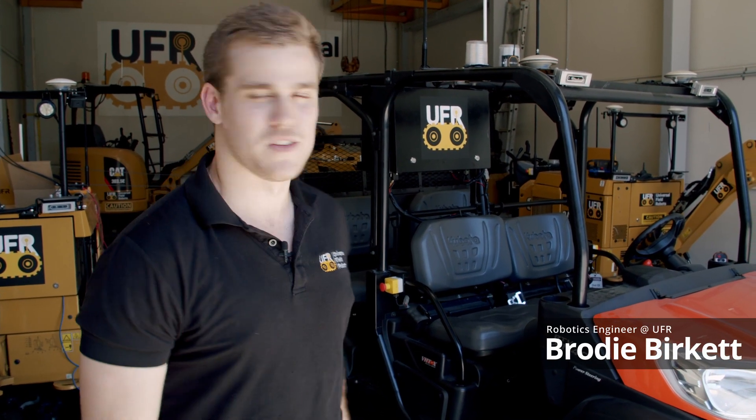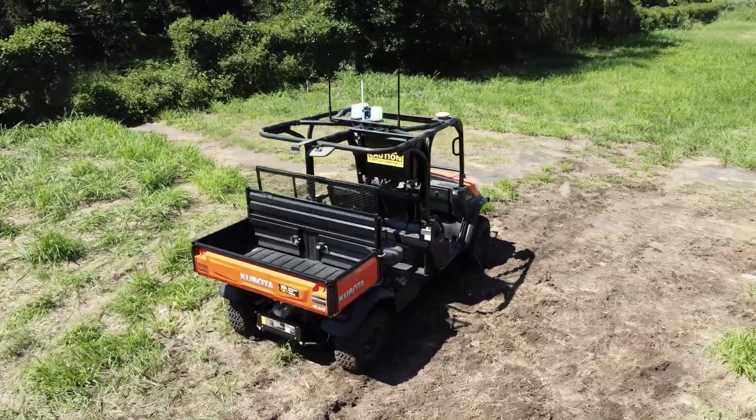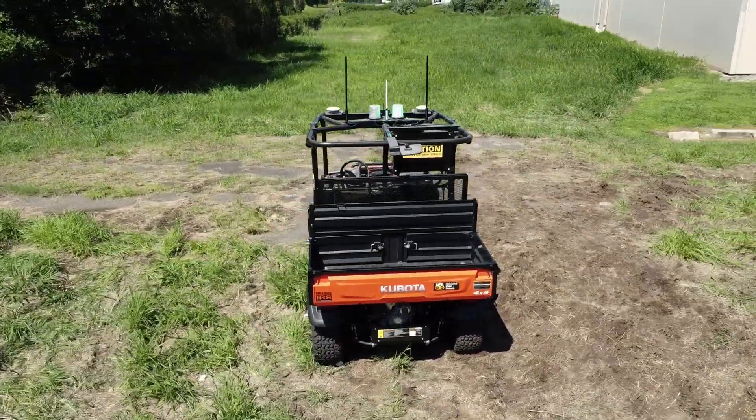G'day, my name's Rody from Universal Field Robots, and behind me is the UFR Deliver platform. UFR was approached by a customer to sort out the logistics of getting critical equipment to the fitters in the field.